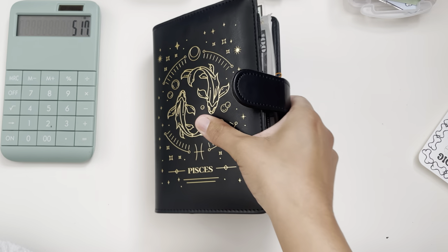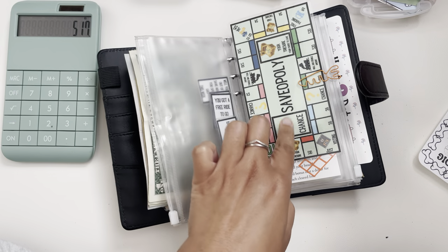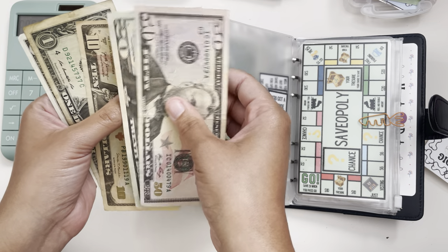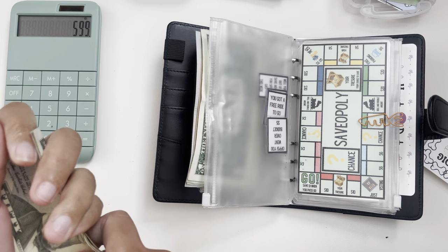Now we can bring out this bad boy. In here was money that we saved when we played Saveopoly. We have $50, $70, $80, $81, $82 — so about $82 more from Saveopoly, bringing us to around $599.